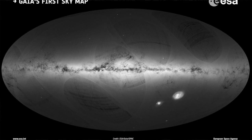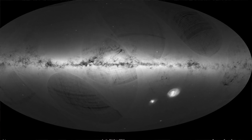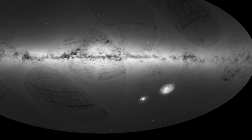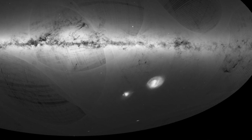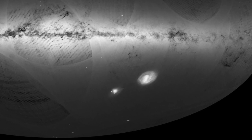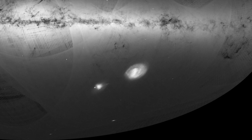Cepheids and RR Lyrae stars are important yardsticks for distance. Many of the variables seen by Gaia in this release are in the Large Magellanic Cloud, one of our galactic neighbors — a dwarf galaxy right outside the Milky Way. That region was repeatedly scanned during the first month of observations, allowing accurate measurement of their changing brightness. Gaia was also able to measure the motions of stars within about 400 star clusters that were up to 4,800 light years away.